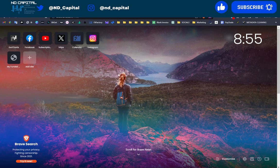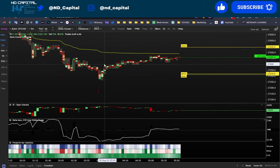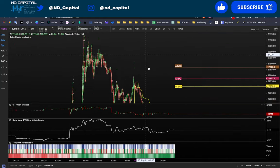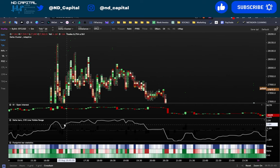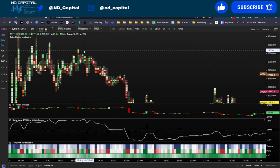Let's zoom in and take a look at the order flow together. You can clearly see the bearish divergences from here all the way up — from here to here. You have a lot of longs coming in, open interest increasing, positive delta, and you have bearish divergences.